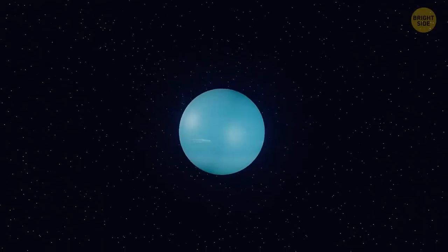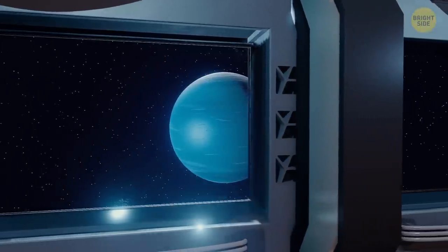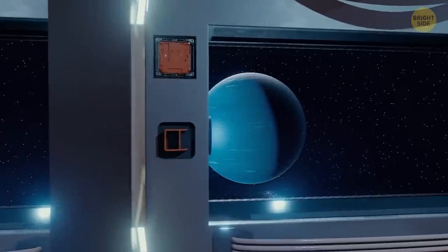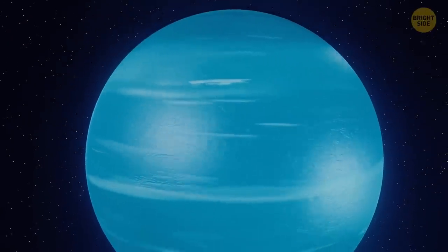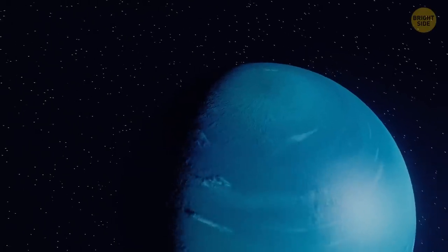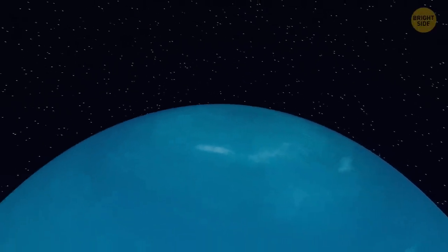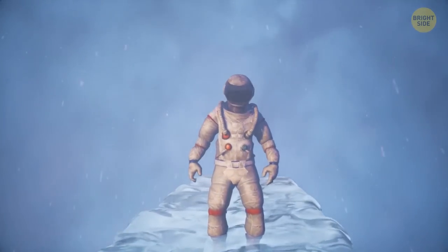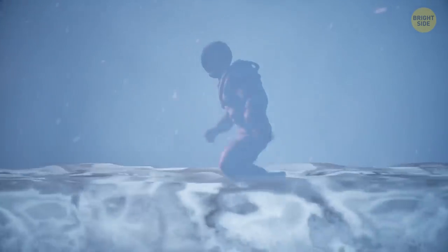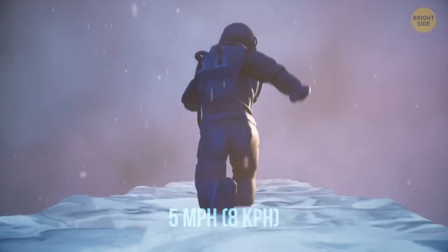Extreme storms occur on Uranus in the summer when it's heated the most — hurricanes can spread for more than 6,000 miles. The furthest planet from the sun, Neptune, is four times the size of Earth but 17 times as heavy. The blue surface you see when approaching Neptune is actually a layer of swirling gas and permanent clouds. The planet's mantle is made up of water, ammonia, and methane ices — the closest thing Neptune has to a surface. On Neptune, you'd weigh 174 pounds, and your running speed would be around 5 miles per hour.